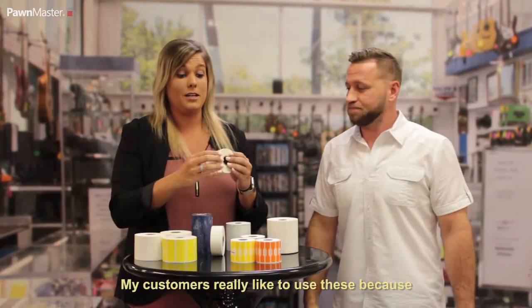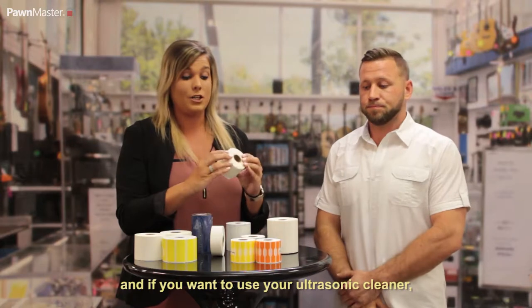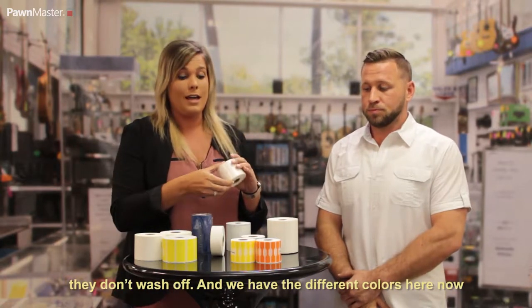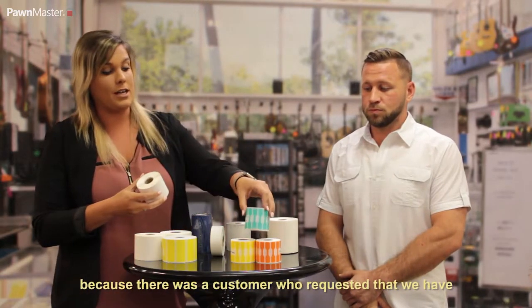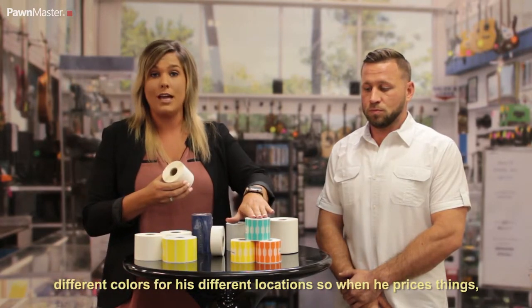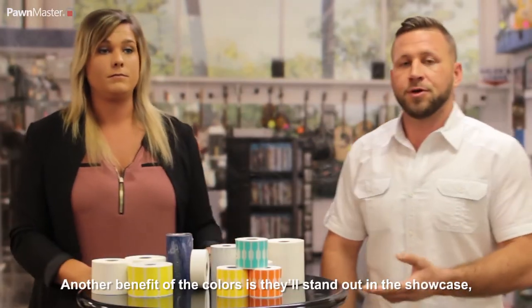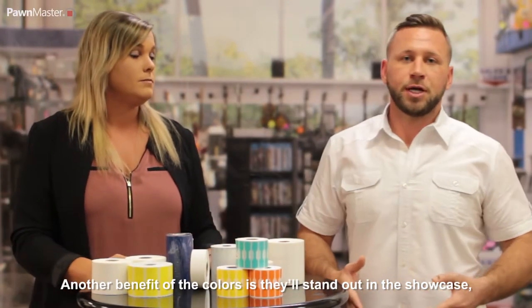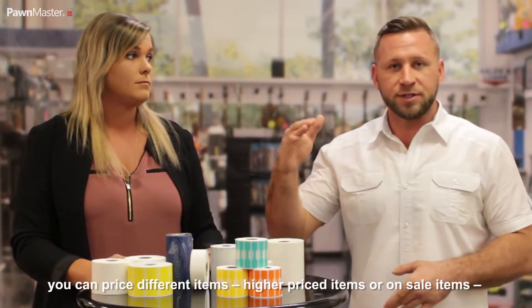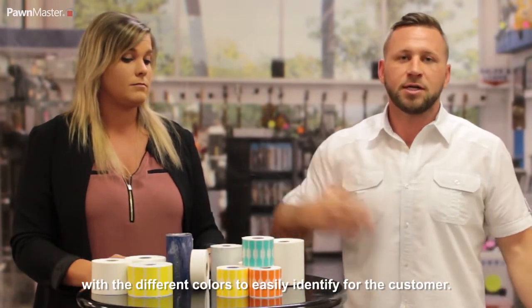My customers really like to use these because they print without smearing. And also if you want to use your ultrasonic cleaner, they don't wash off. We have the different colors now because a customer requested them for his different locations, so when he prices things he can send them out to the right location. Another benefit of the colors is they'll stand out in the showcase — you can price different items, higher priced items, or sale items with the different colors to easily identify for the customer.